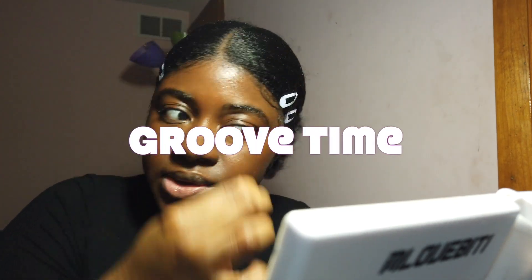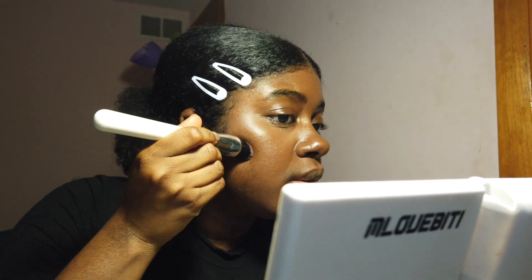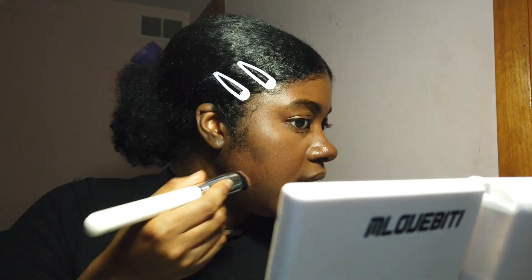Now I'm just going to take a damp sponge and I'm going to speed up this process. I'm basically taking that lighter powder and putting it on the high points of my face, then I'm using my darker powder — Maybelline Fit Me Face Powder in 340 and 350 — and then I'm using the Glow Bronzer in the color Deep Dark. Don't worry, we're gonna blend it out — it's gonna look cute.